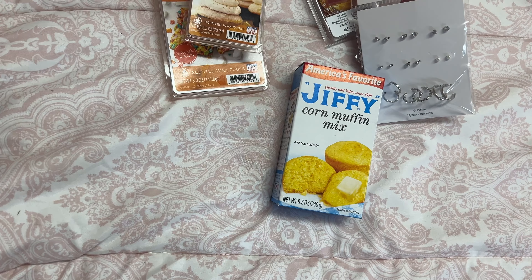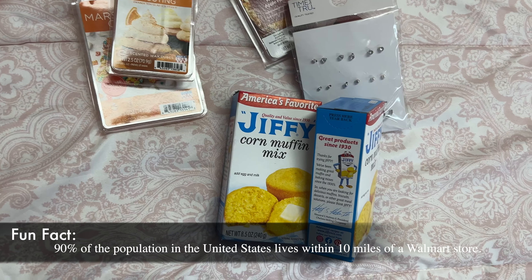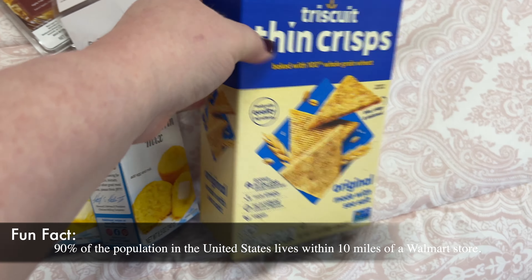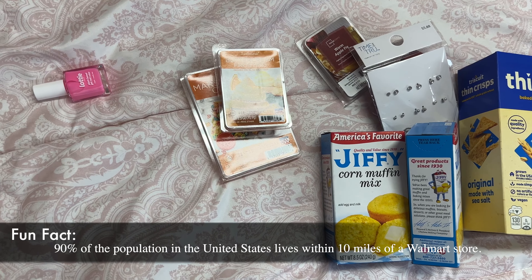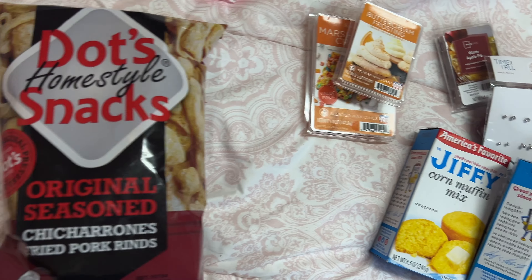Two boxes of Jiffy's corn muffin mix. Got these thin crisp Triscuits. A Diet Dr Pepper — put this over here. Got the Dots.